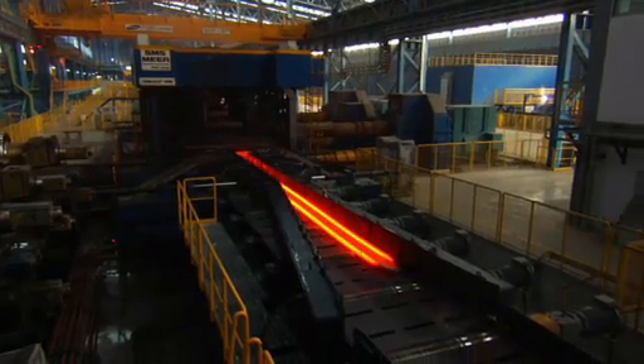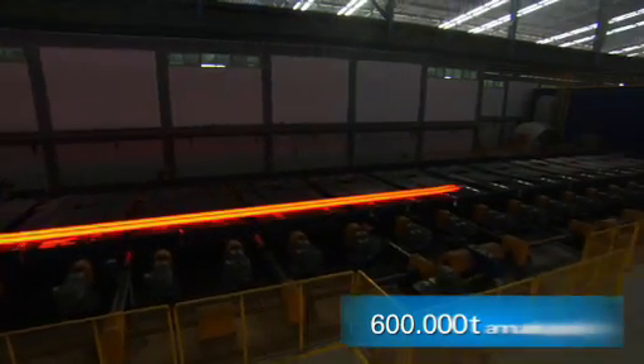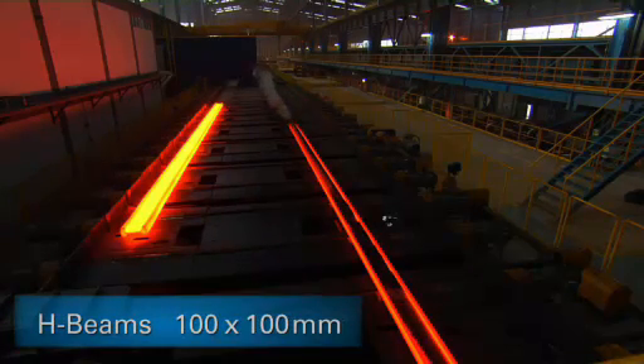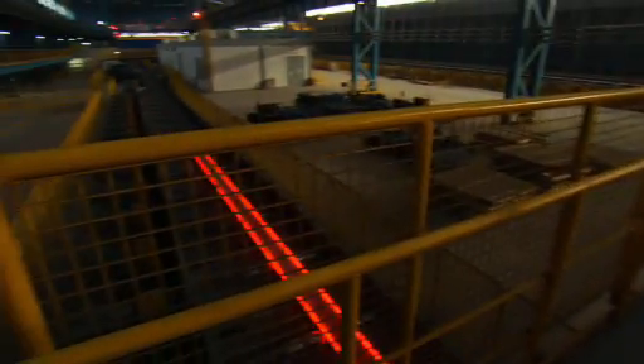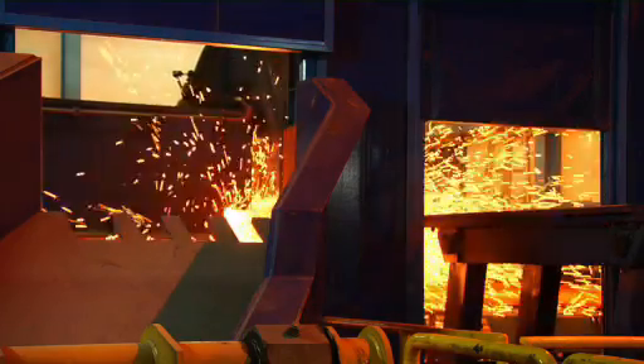The result is a highly flexible mill with an initial capacity of 600,000 tons per year and a wide product range, including H-beams with measurements from 100 mm by 100 mm up to 900 mm by 300 mm. The finished product can have a length from 6 meters up to 24 meters.